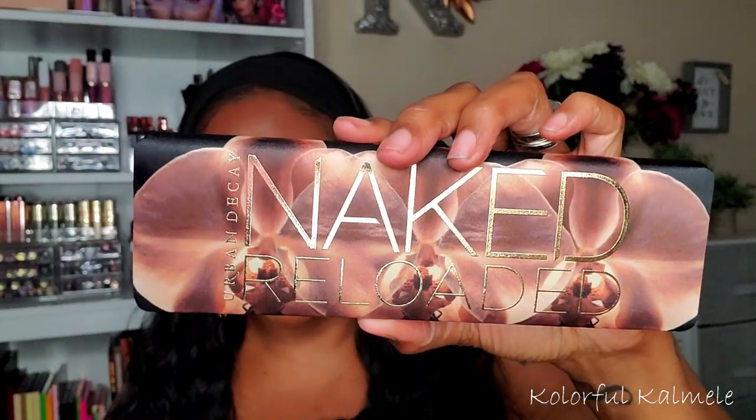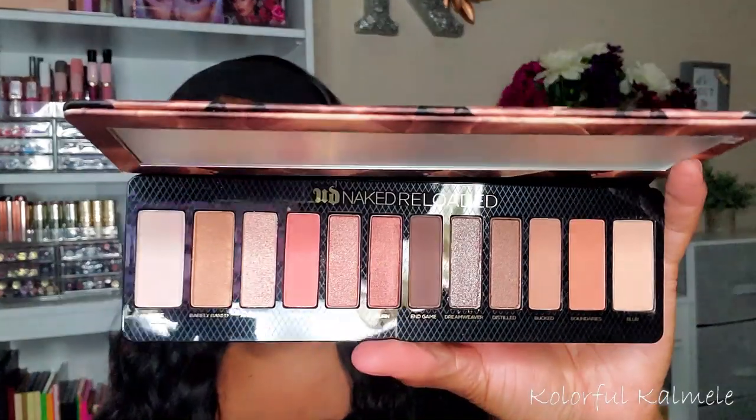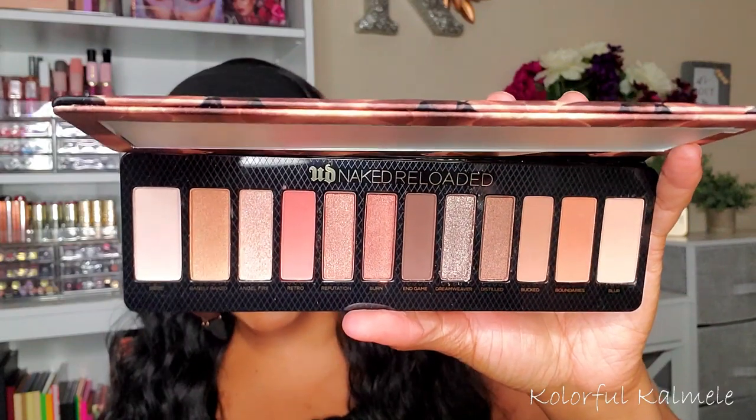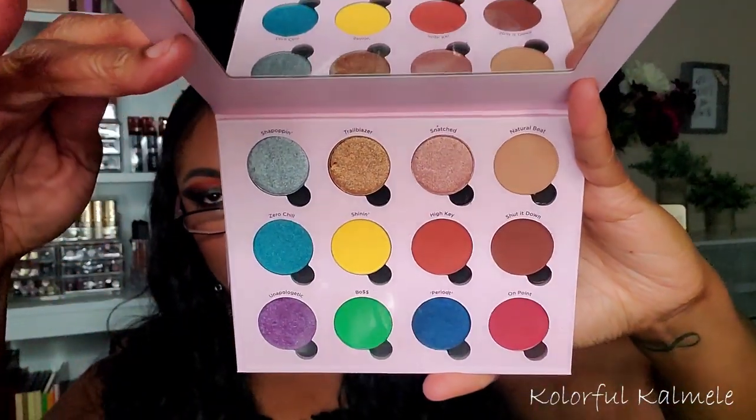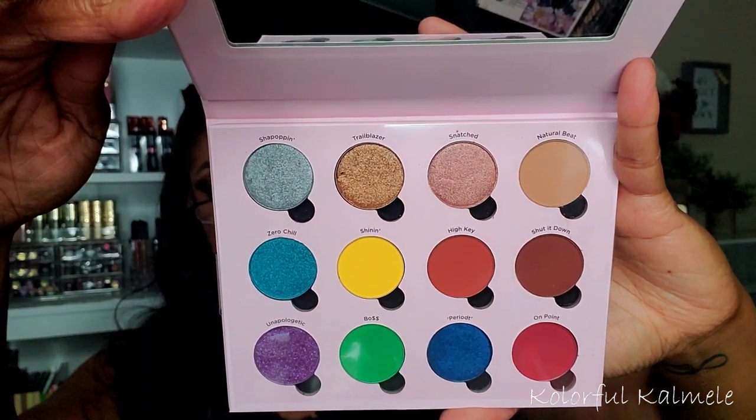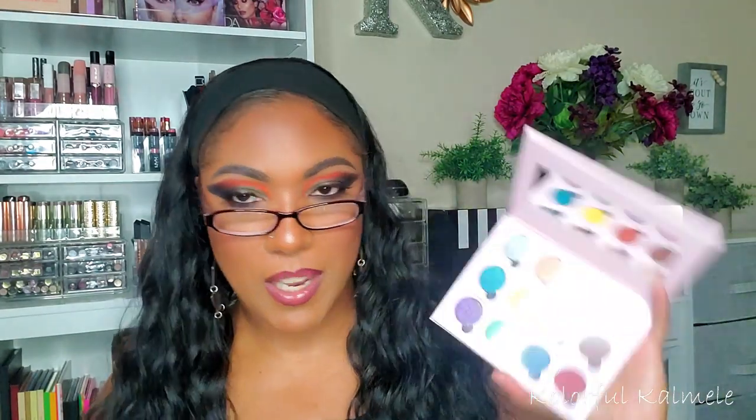I also picked up the Naked Reloaded palette — it was on sale, the packaging is gorgeous, but I haven't used it yet and I kind of feel like I shouldn't have bought it. I also grabbed the Essence x Ulta collab palette called Girls United — very cute cover, rainbow type colors, very bright. I'm curious how it will perform but it's a really cute palette.